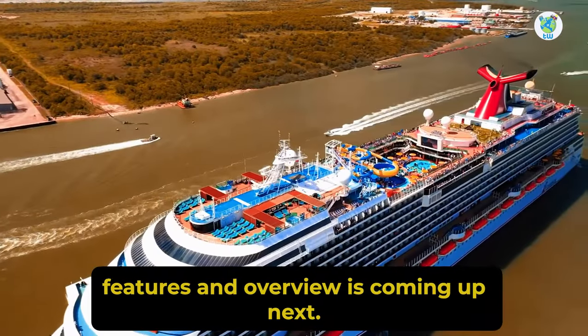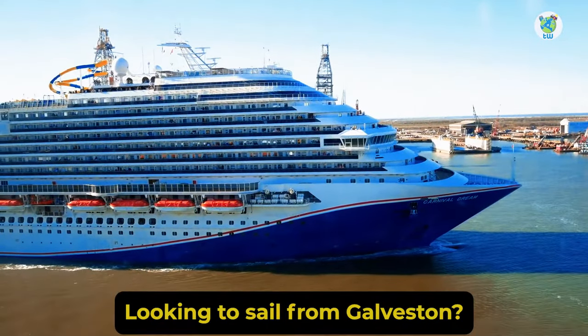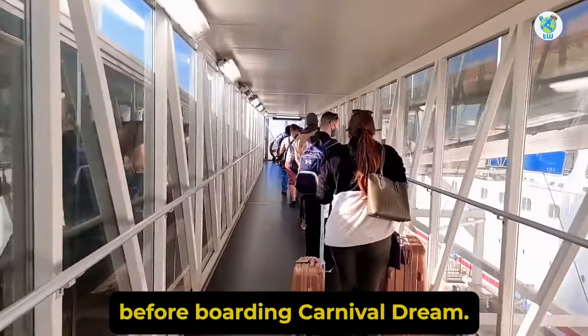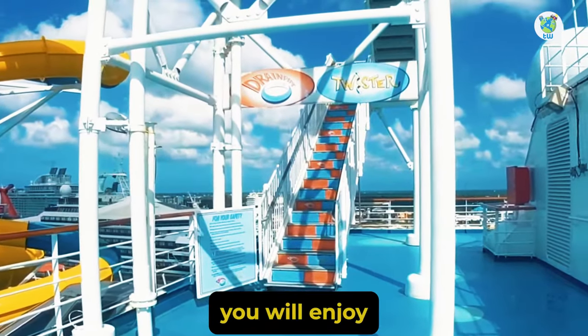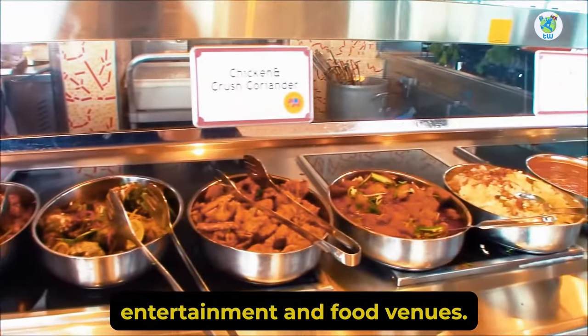Carnival Dream features overview is coming up next. Looking to sail from Galveston? Here are the 10 must-hit things to know before boarding Carnival Dream. It's one of the Dream-class cruises that made its maiden voyage in 2009 and was revamped in 2021. On board you will enjoy amazing waterworks, entertainment, and food venues.